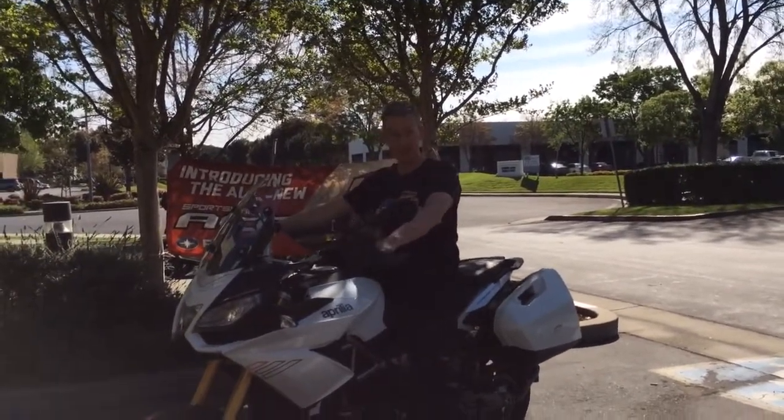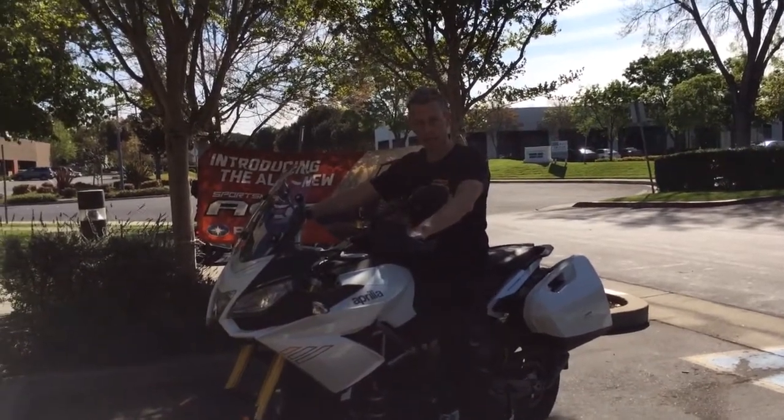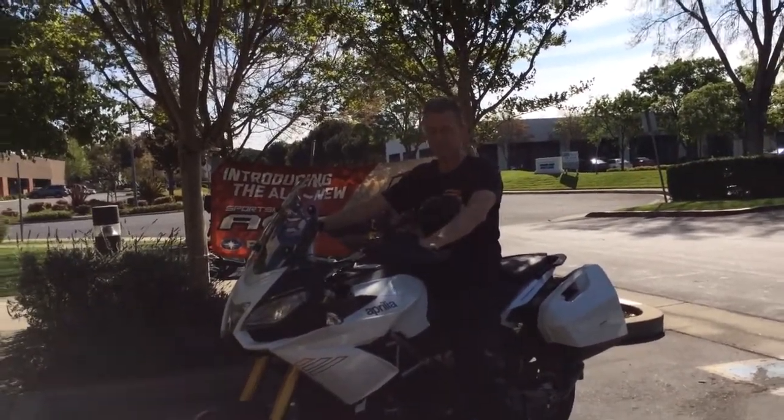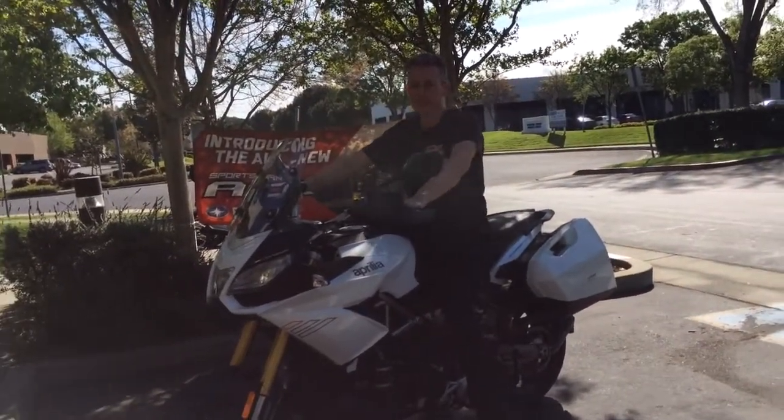All in all, I love it. That's a heck of an upgrade from the old Capo, though it's a different bike. This is a street bike — the old one was still 10% off-road, 90% street. This is 100% street.